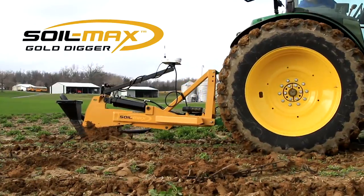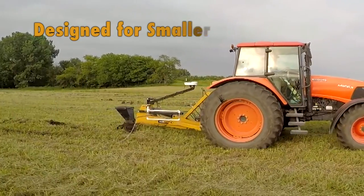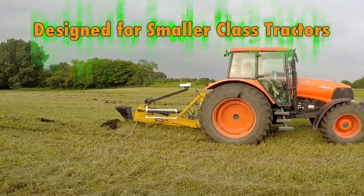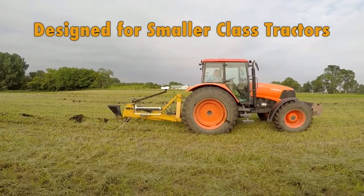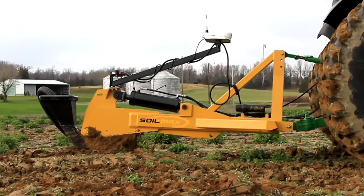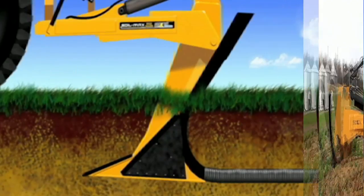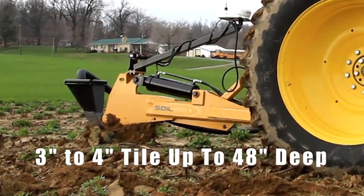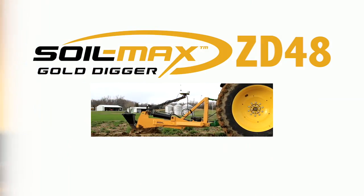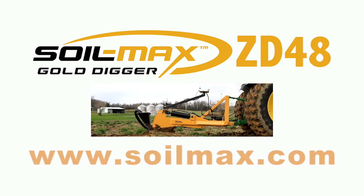Introducing the Soilmax ZD48, the newest addition to the Soilmax Gold Digger lineup — the first plow designed for smaller class tractors. The ZD48 has been tested on tractors weighing between 10,000 and 16,000 pounds with excellent results. Designed for row crop farms, vineyards, irrigation, and specialty crop farms, the Soilmax ZD48 will install tile up to 48 inches deep, as well as install three- or four-inch tile. The ZD48 truly opens up the world of tile installation to more farms than ever before.